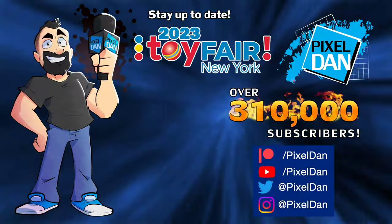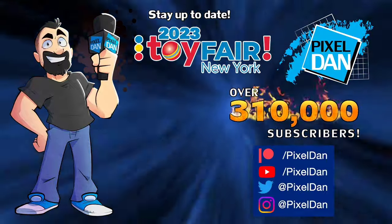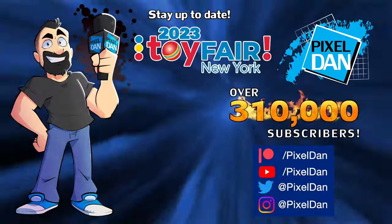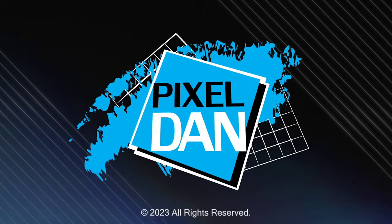Stay up to date with Pixel Dan at Toy Fair 2023 — follow Pixel Dan on YouTube, Twitter, and Instagram, or support the channel through Patreon and unlock other exclusive content. Thanks for tuning in to your premiere source for all things toys with Pixel Dan.